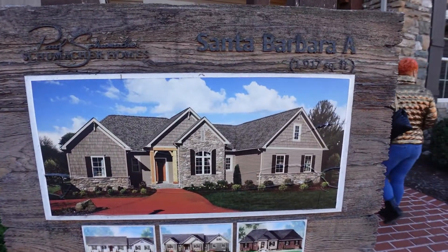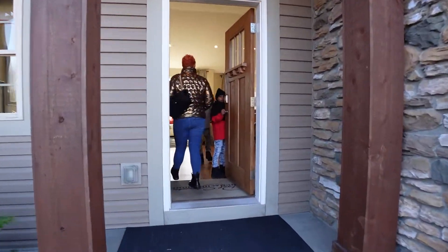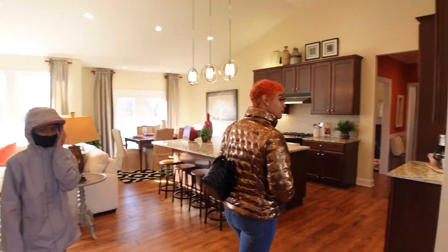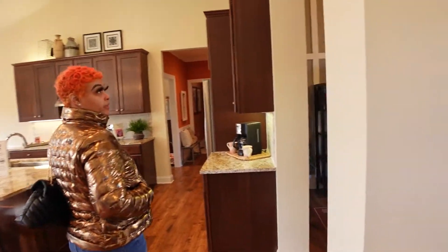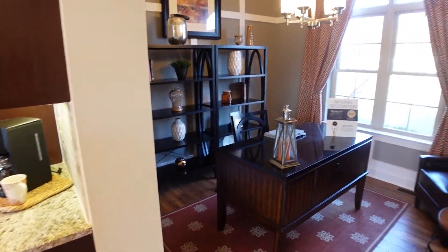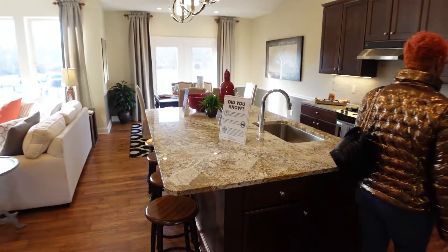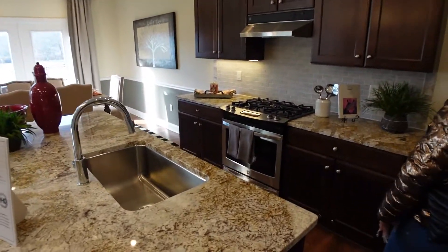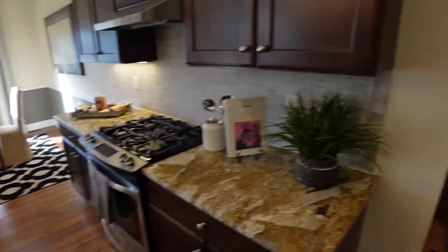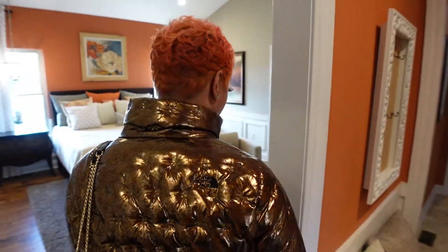House number three — walking into it. There's an office. Open concept, but it's a one-level home. That's the bedroom.